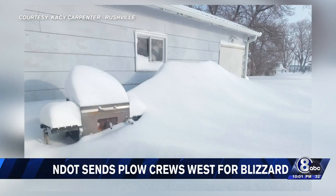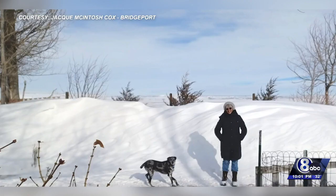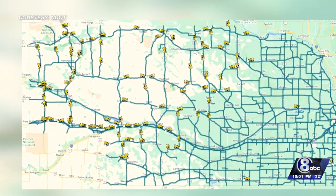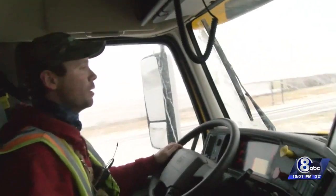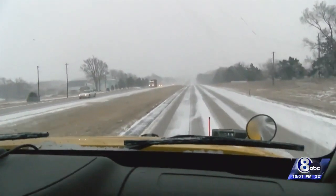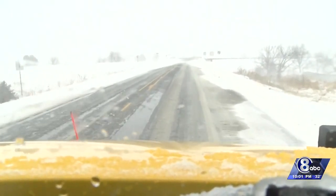Scenes from Chadron, Rushville, Sidney, and more show just how much snow has piled up, with drifts over five feet tall. With blizzard warnings through Thursday morning, more drivers were needed since the department is currently facing a shortage of snow plow drivers. NDOT is short about 250 licensed drivers, so workers were pulled from central Nebraska.